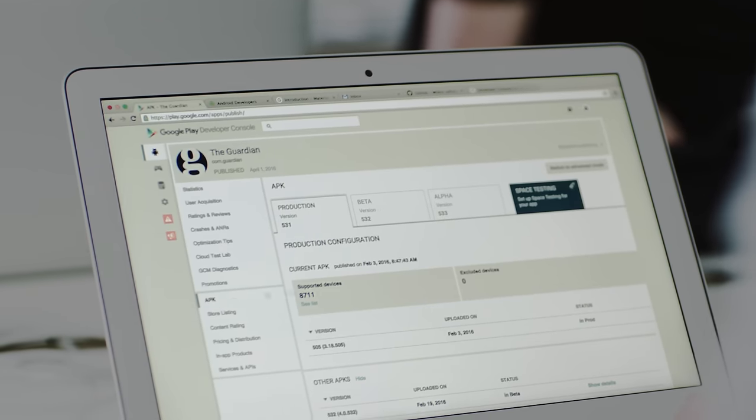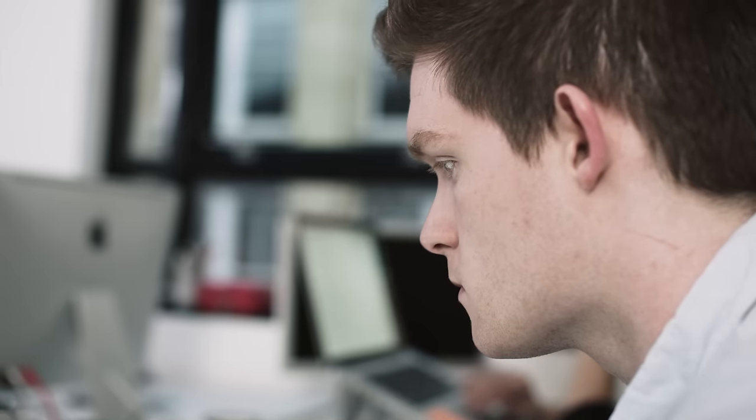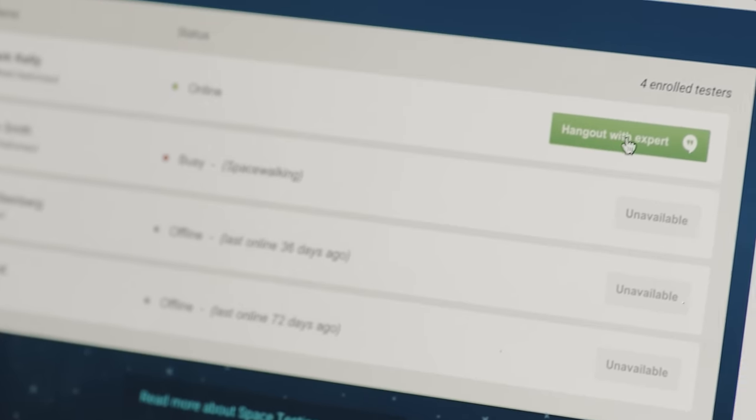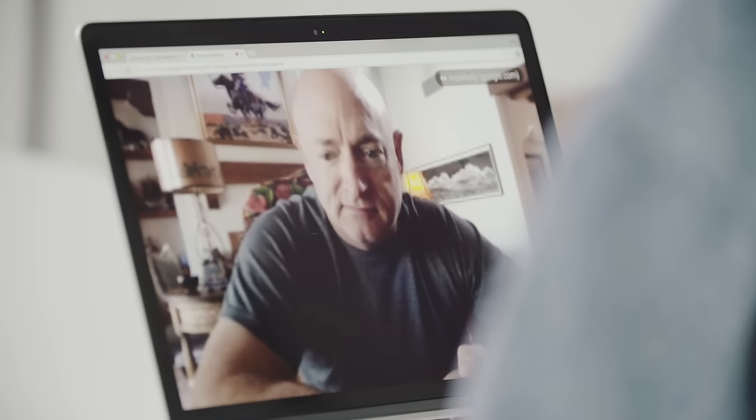Testing is really important because we need to understand what works and what doesn't work in space. In the Google Play Developer Console there's a new feature called Hangout with Expert. This allows us to have face-to-face access anytime with a Space Beta tester, either on Earth or in space.